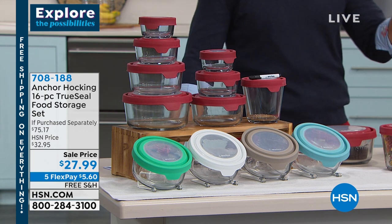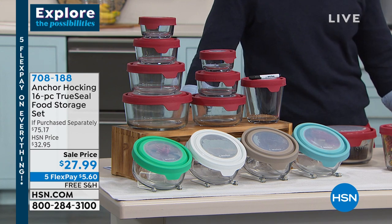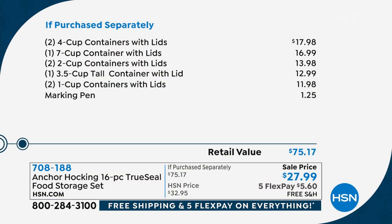That's a 16-piece set, $27.99, five flexible payments of $5.60. It is on free shipping and handling, as everything is today. Before we bring in our guest, I just want to show you what you're getting so you can see the value. If you went out and bought all of these pieces separately, it would be $75.